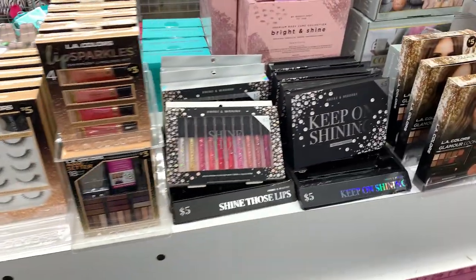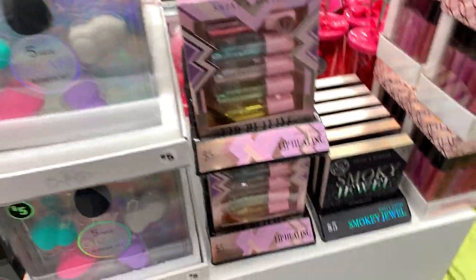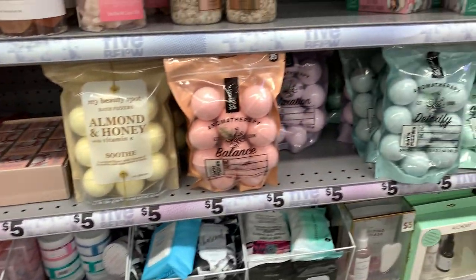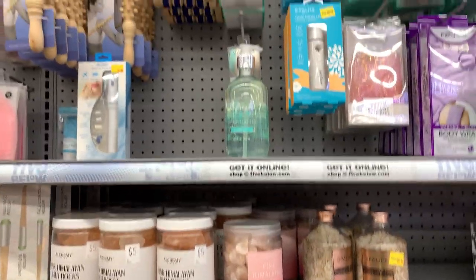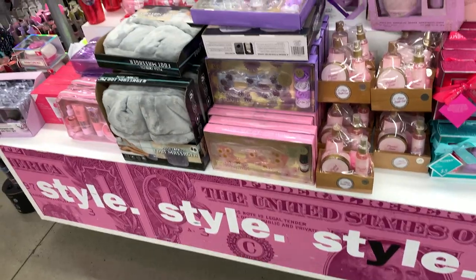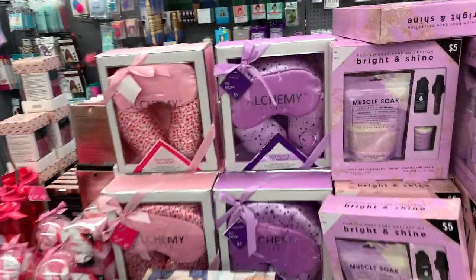We have the makeup kits, cute little nail polishes. We got some soap, bath bombs, and some holiday gift sets.